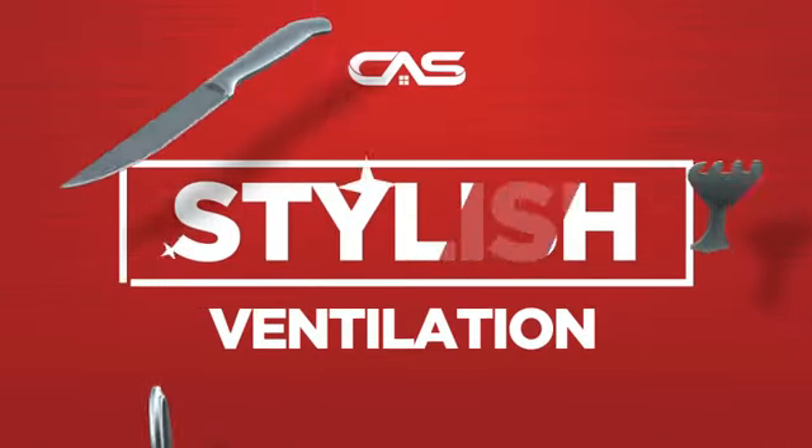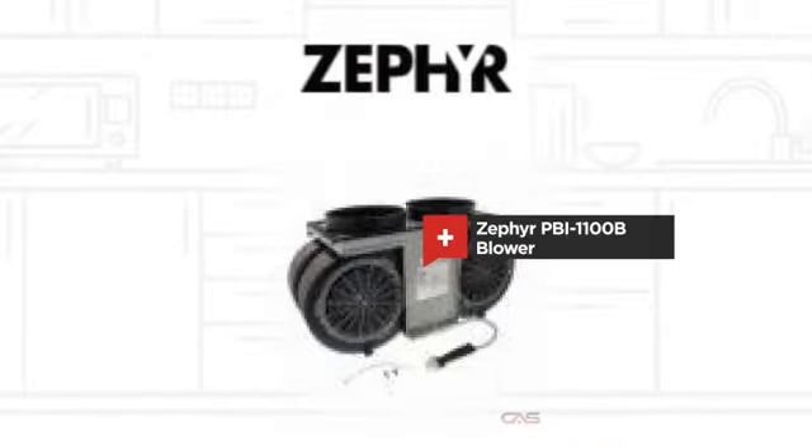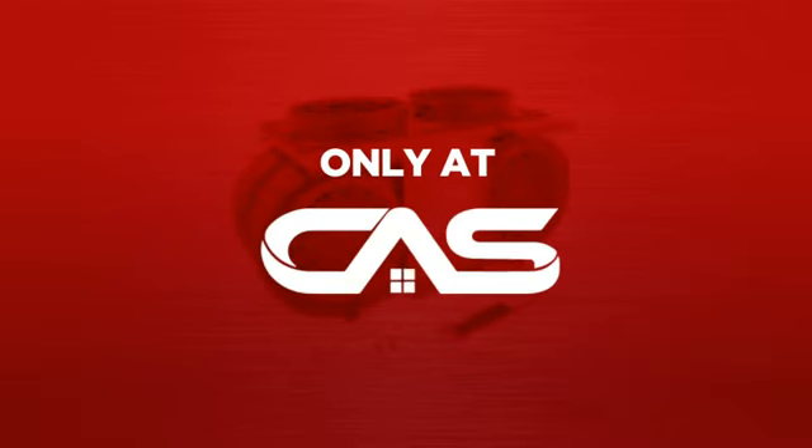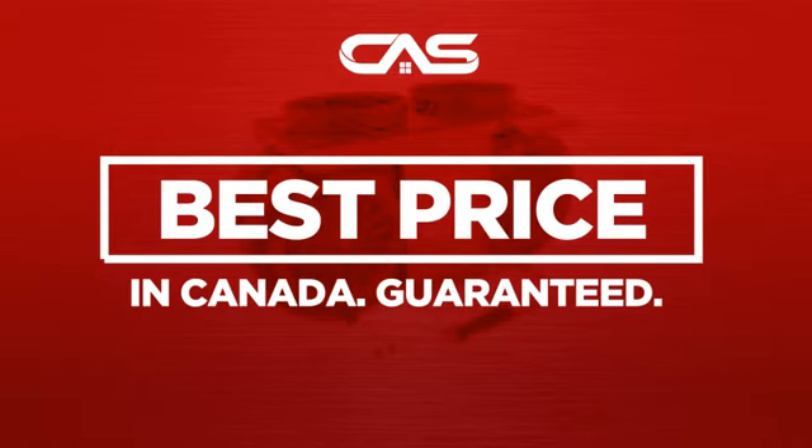Need a stylish ventilation system? Try this blower model from Zephyr. Backed with a full manufacturer warranty and only at Canadian Appliance Source, you get this ventilation system at the best price in Canada.